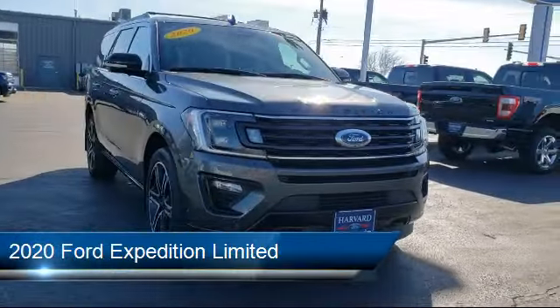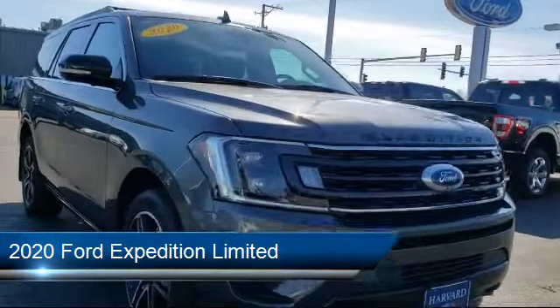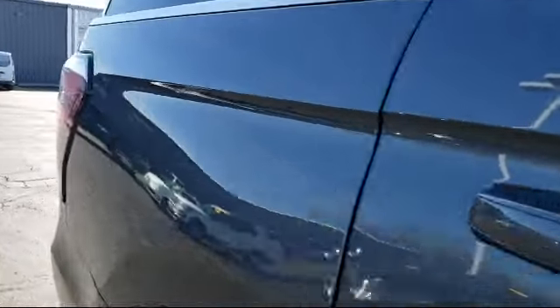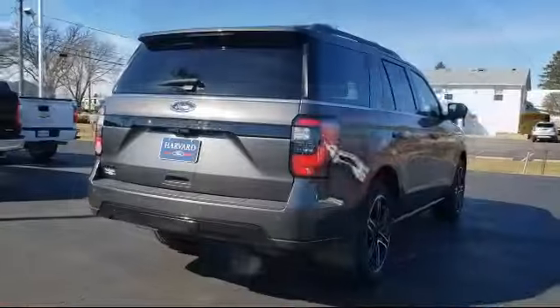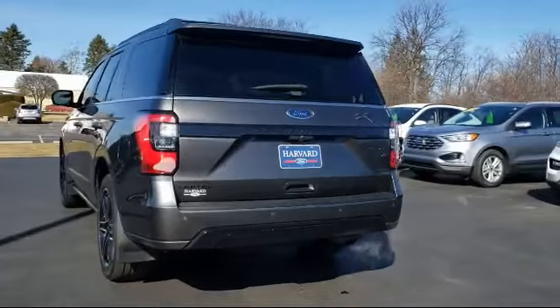It comes equipped with smart device integration, Bluetooth smartphone integration, hands-free liftgate, premium sound system, privacy glass, blind spot monitor, and a powerful and efficient turbocharged engine with driver monitoring.